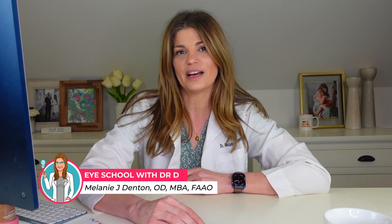You have made it to Eye School, and I am Dr. D. This is where I teach you about products and treatments related to dry eye syndrome and eye beauty so you can have healthy, beautiful, comfortable eyes. Make sure to hit the subscribe button below if you have dry eyes because I talk all about dry eyes.